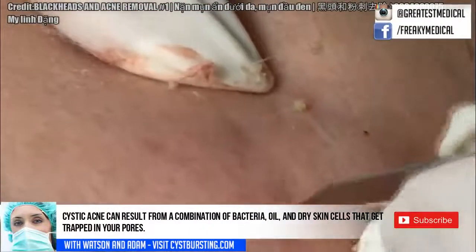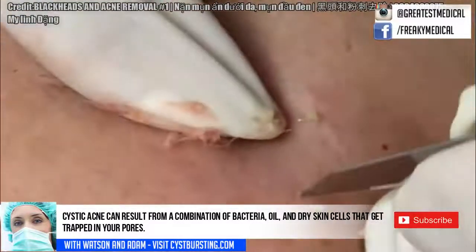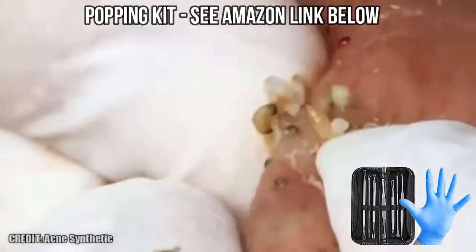I personally enjoy seeing cystic acne removed with comedone extraction tools to help prevent scarring and the spread of bacteria. If you don't have a quality kit, I'll put a link to Amazon's best kit in the link below. It's under 20 bucks.